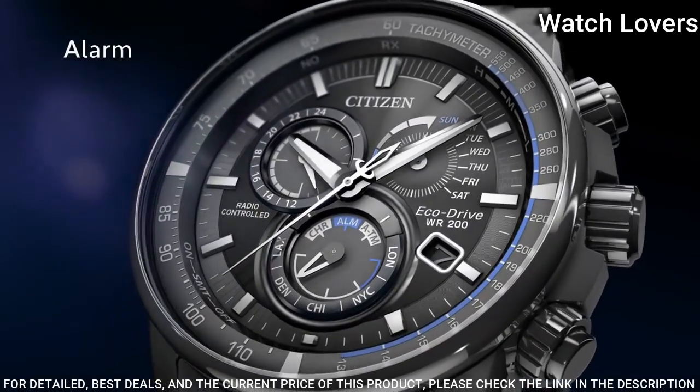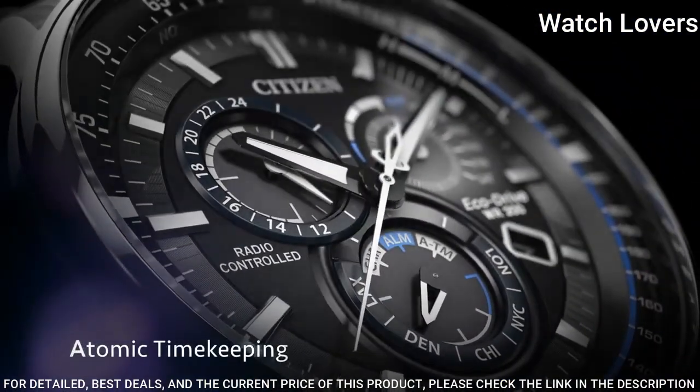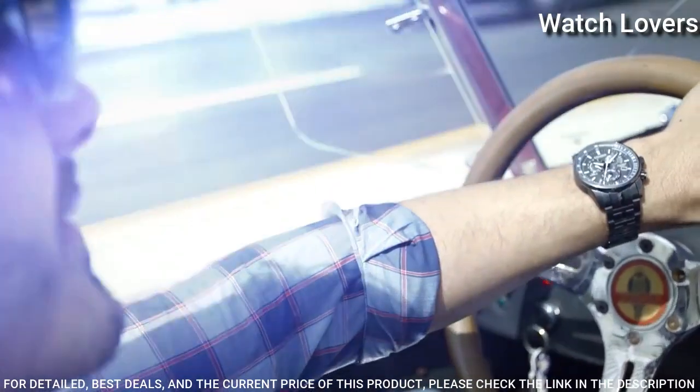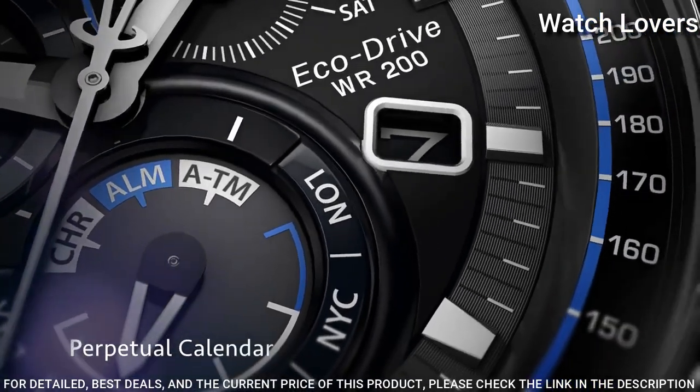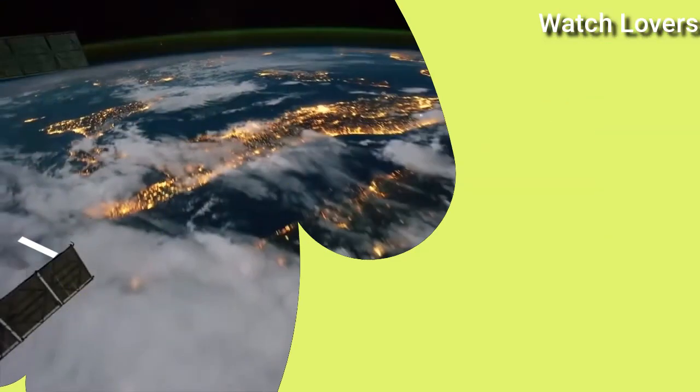Water-Resistant at 200m. Functions: Chronograph, Tachymeter, Hour, Minute, Second, Perpetual Calendar, 12/24-Hour Time, Alarm, Power Reserve. Japanese Movement.